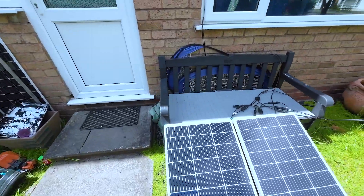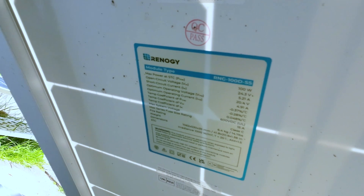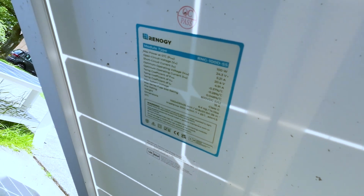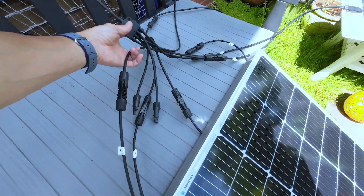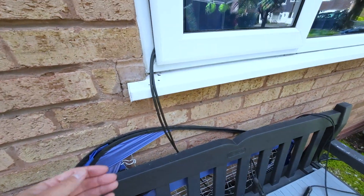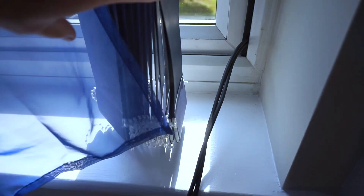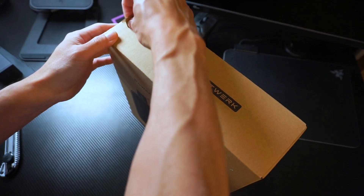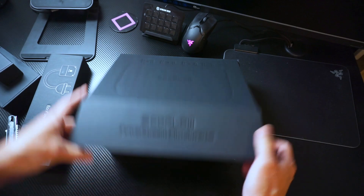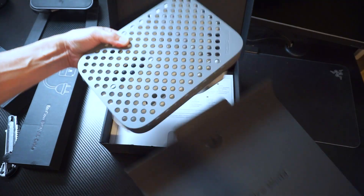Two of them are from Renergy, which provides really good quality solar panels — I highly recommend it. I connected them in parallel and brought the cable through the window, running it inside the house. I recently purchased the EcoFlow PowerStream unit, which serves as the grid tie inverter.